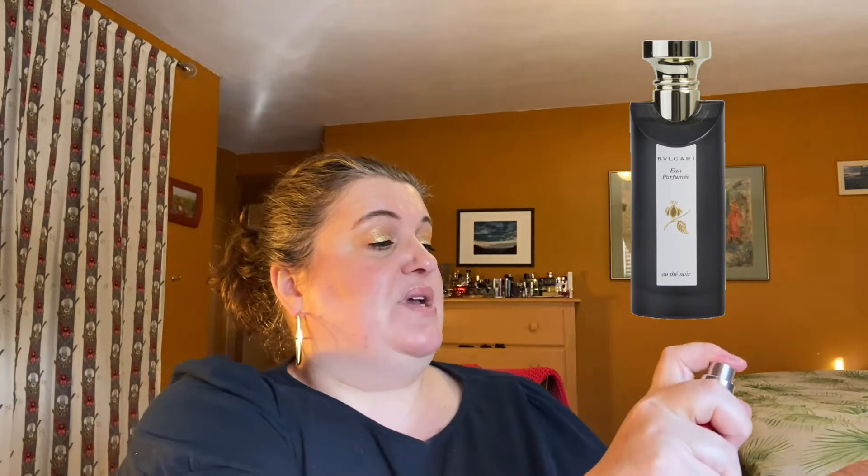The next one is Bulgari Eau Parfumé Noir, which came in this adorable little bottle. It has black tea, Damascus rose, tobacco, leather, oud, woodbark, and patchouli. This is one I've been wanting to try for a long time because it was highly rated in Luca Turin and Tanya Sanchez's 'Perfumes: The Guide.' It actually reminds me of a deeper, darker, more mysterious — almost Gothic — richer Black Orchid, maybe a little bit of Angel. It's really delicious and I'm excited to have it.